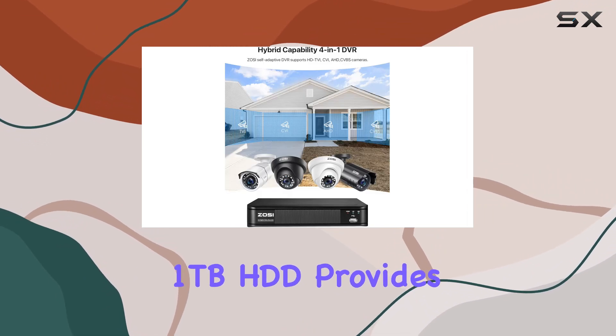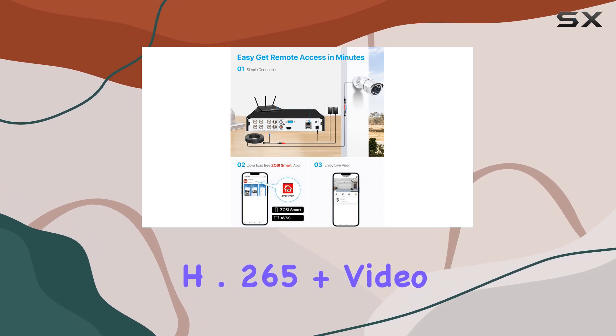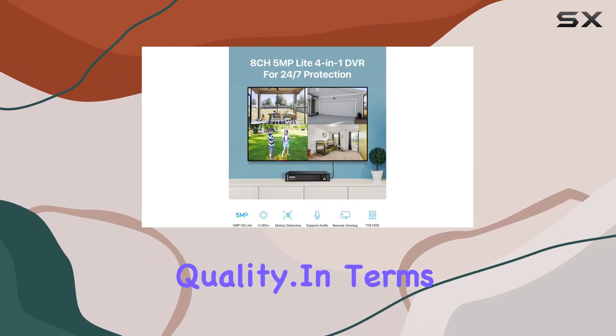The included 1TB HDD provides ample storage, enhanced by the efficient H.265 Plus video compression, which saves on storage space while maintaining excellent image quality.